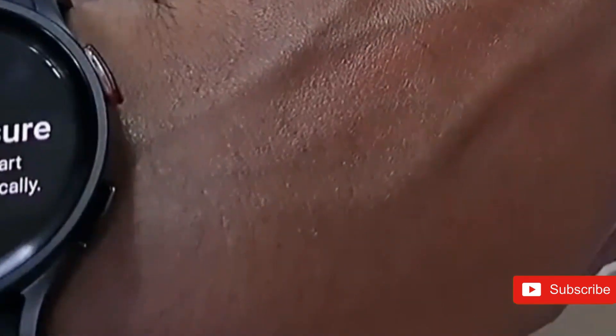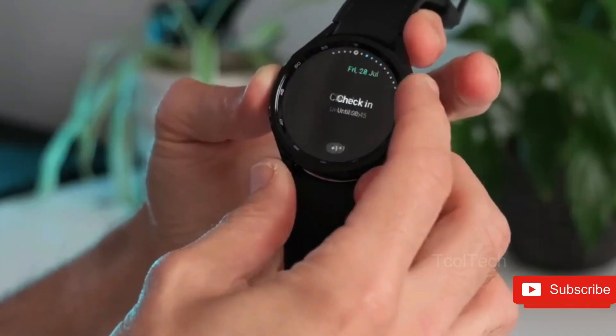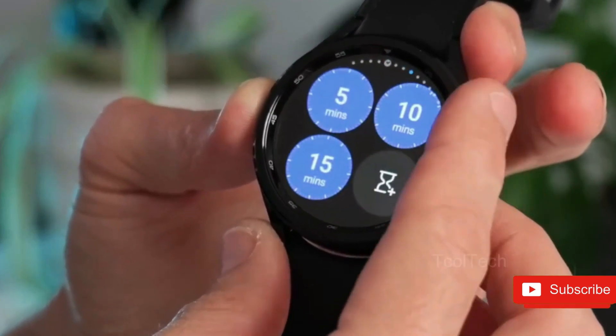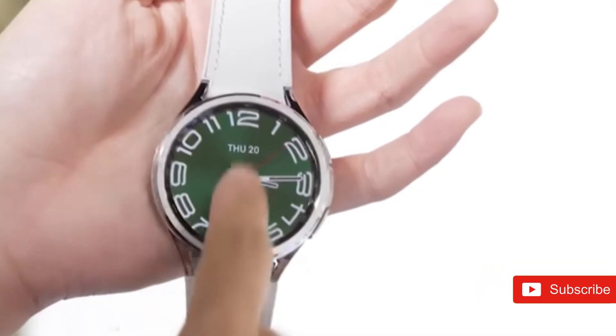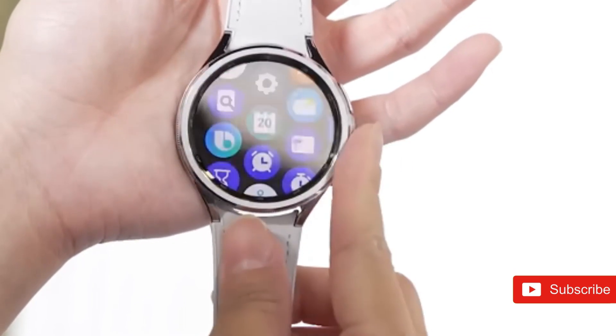The actual rotating bezel was one of the particular assets of Samsung's smartwatch series. The business should revert to its former approach and introduce the Galaxy Watch 8 Classic with a rotating bezel. This way, it can cater to both groups of customers — those who want the physical bezel and those who enjoy the touch bezel.